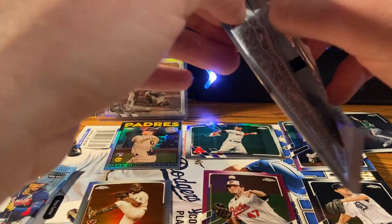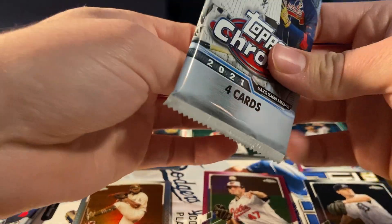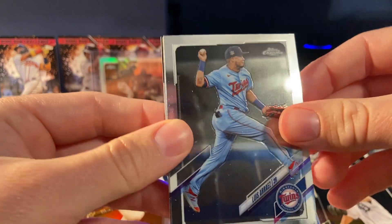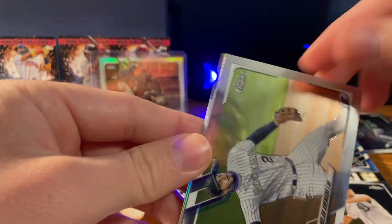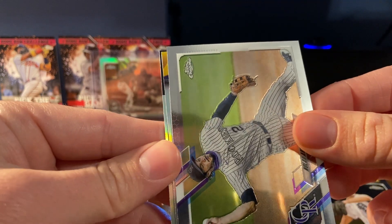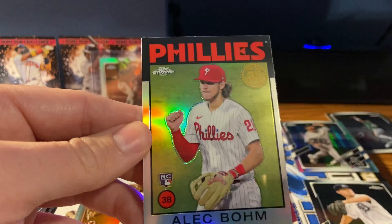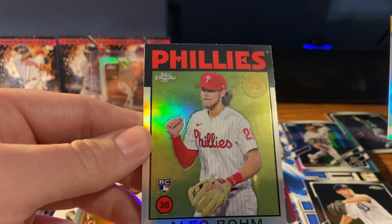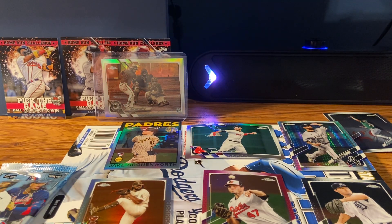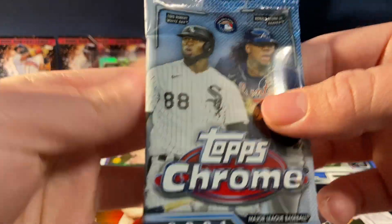We got two packs left — let's see if we can get any fire out of here. See if we can get anything numbered, maybe an autograph. There's a Nolan — a throwback one, I thought he was in a Cardinals uniform. There's a Venezuela card. I like Bohm — he's been kind of on and off this year but still collectible, still has decent potential. His fielding is just really bad, same with the whole Phillies team. Alright, onto our last pack.